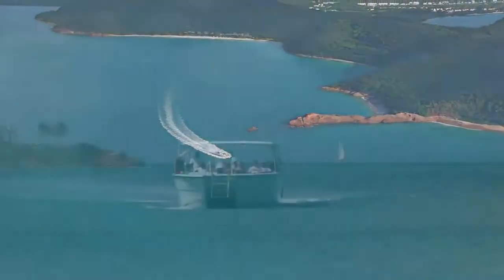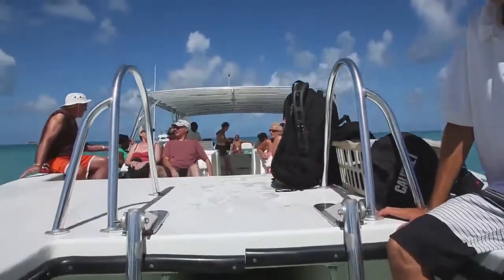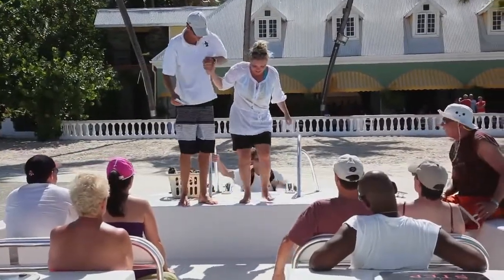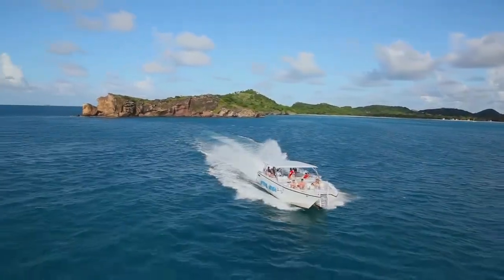Our tour today is going to start at your hotel or at your cruise ship arrival point. The boat pulls right into the beach. We have big wide ladders and staff there, crew members, helping you onto the boat. Before you know it, we're on our way up to the islands.